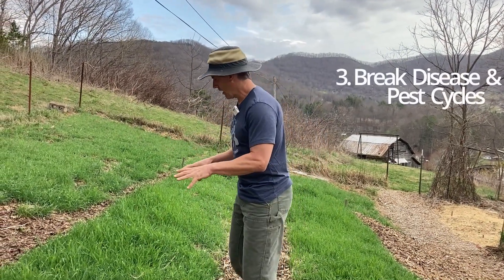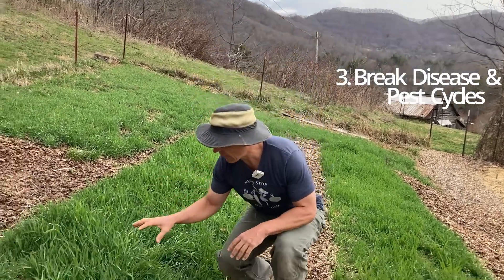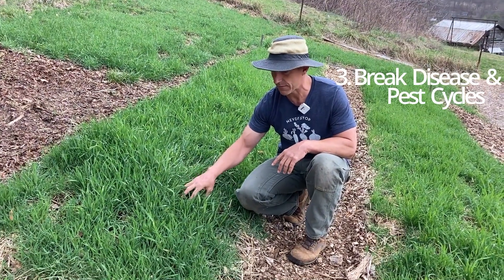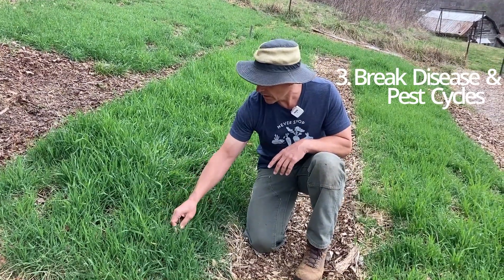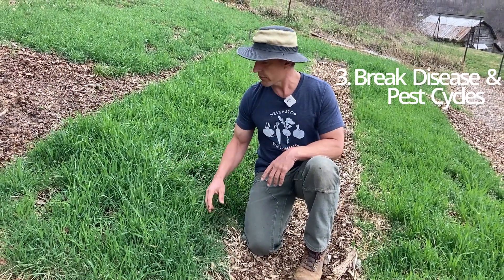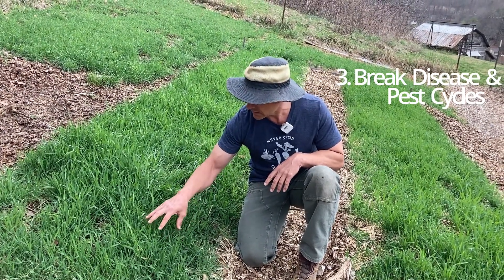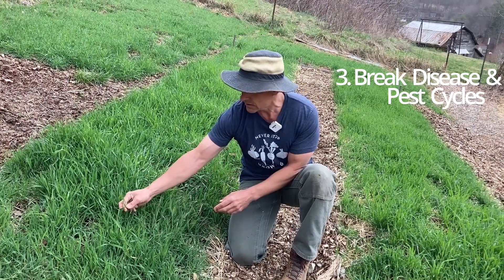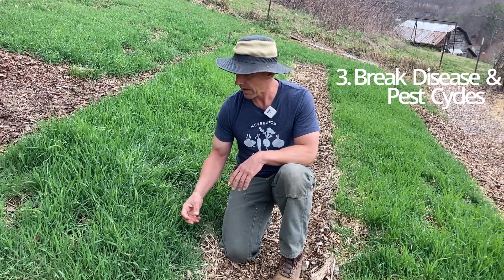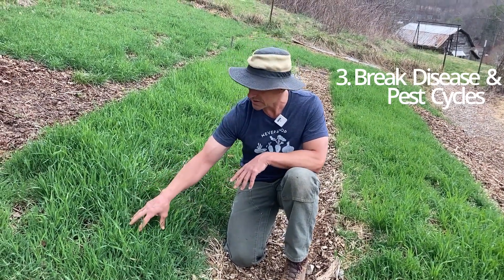Our next two reasons have to do with weeds, diseases, and pests. As long as a cover crop is from a different plant family than what was growing there before, it doesn't have the same diseases and pests. Say we had squash growing here and planted a cover crop after — as long as it's not from the squash family, not a cucurbit, it breaks those disease and pest cycles. The disease doesn't have anything to live on. Those diseases live on cucurbits, not on grasses; those pests live on cucurbits, not on grasses in general.